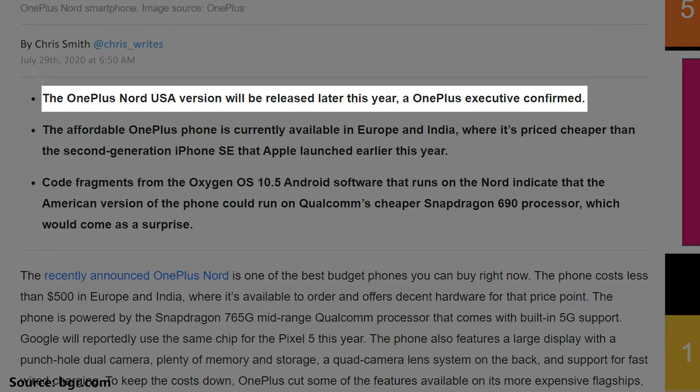This phone has not been released here in the United States just yet. There is a plan to bring a version over here to the States, and the question becomes: is this phone something you should be on the lookout for? Well, let's get honest.